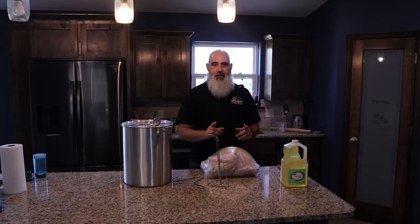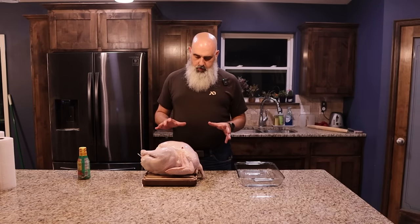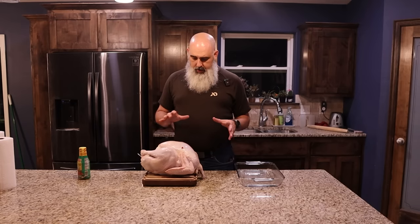Here we are the day before we're going to deep fry. We've got a few things to do to get this turkey ready. It sat in the refrigerator for four and a half days, still in the package. I just now opened it up, took it out of the package, rinsed it off, but I haven't done anything else. We're going to get this ready so that we can deep fry it tomorrow.